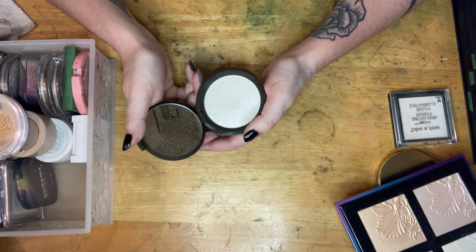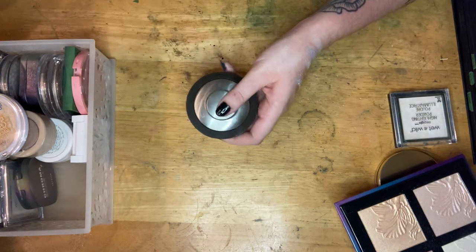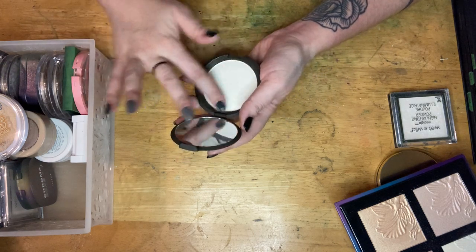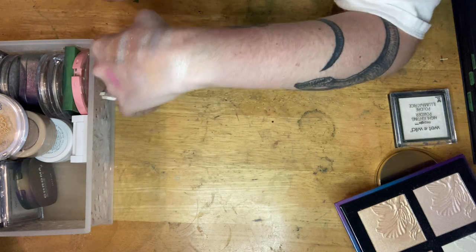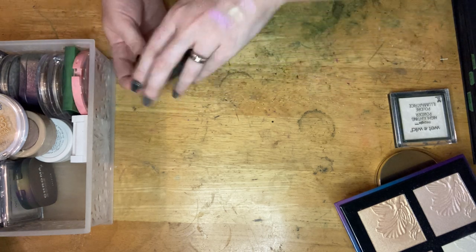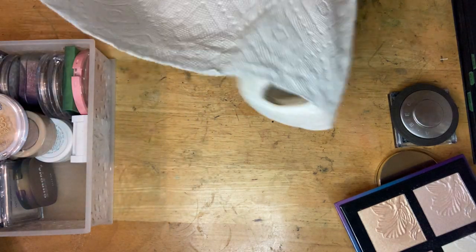I also have a BECCA highlighter — I paid more for this than I typically do, but that was because BECCA was going out of business and their stuff was going on sale. This is in the shade Pearl. It looks like a UFO. It's more of an icy version of an everyday highlighter. I'm not getting rid of this — it looks like a UFO, it's discontinued, I'm keeping it.